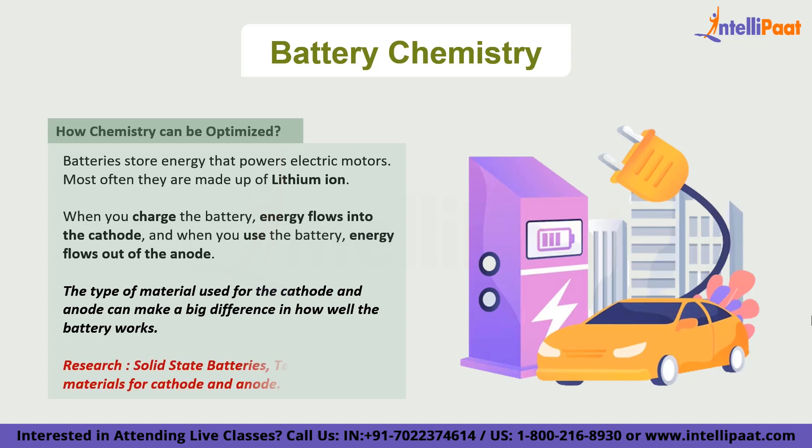For example, some scientists are working on something called solid-state batteries. These batteries use a solid electrolyte instead of liquid or gel, which makes them safer and potentially more efficient. Other scientists are experimenting with different types of materials for the cathode and anode — some of which can store more energy than lithium-ion batteries, meaning electric vehicles could travel even farther on a single charge.